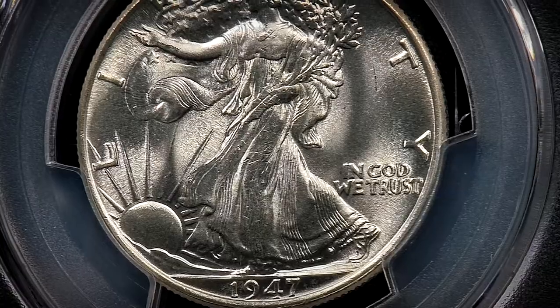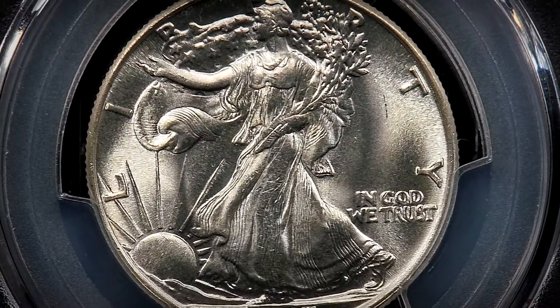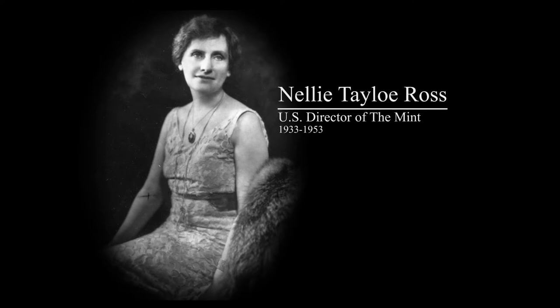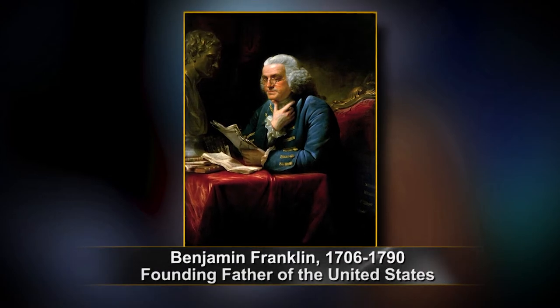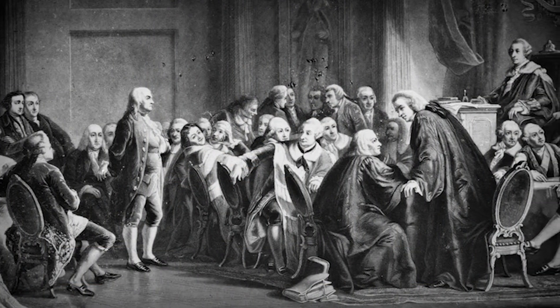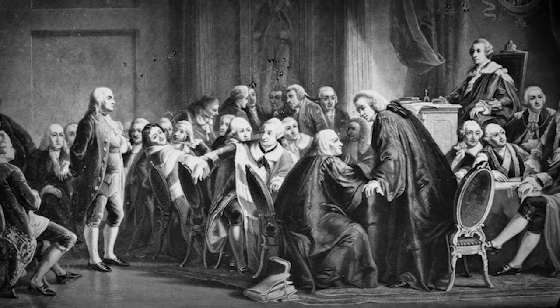By 1947, the Walking Liberty half-dollar design had passed its 25-year mandate, and mint director Nellie Taylor Ross sought to create a new design. Ross had always idolized our country's founding father, Benjamin Franklin. After all, Franklin's importance to the U.S. can't be understated, as he signed the Declaration of Independence, helped draft the Constitution, and ultimately ended the Revolutionary War by signing the Treaty of Paris.